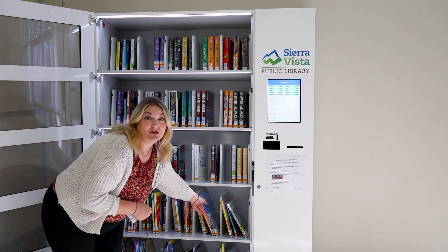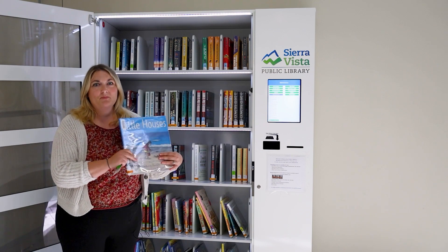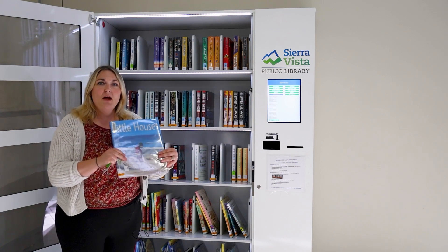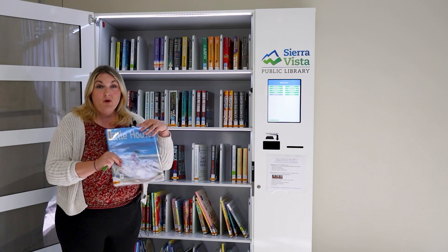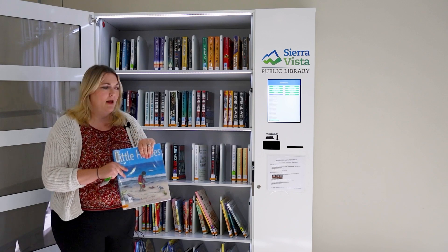Tonight I'm going to read my child's little houses, a favorite children's picture book. This item will automatically download to my library card, and when I'm ready to return it — either at the library or here at the vending machine — it will be taken off my account.